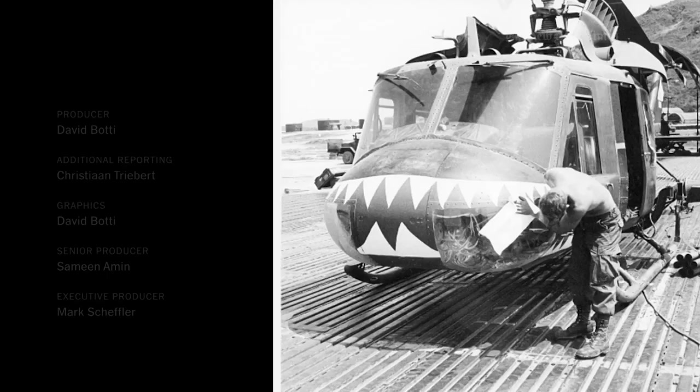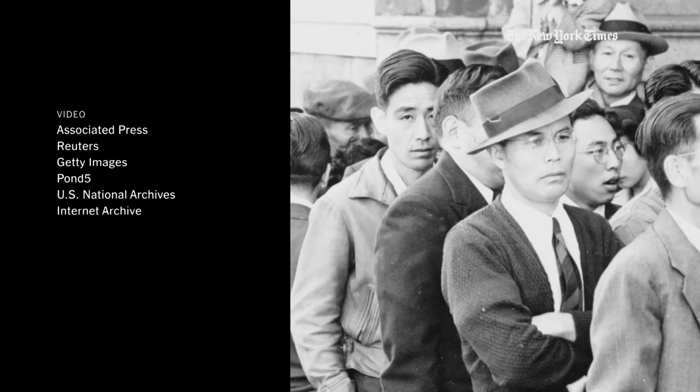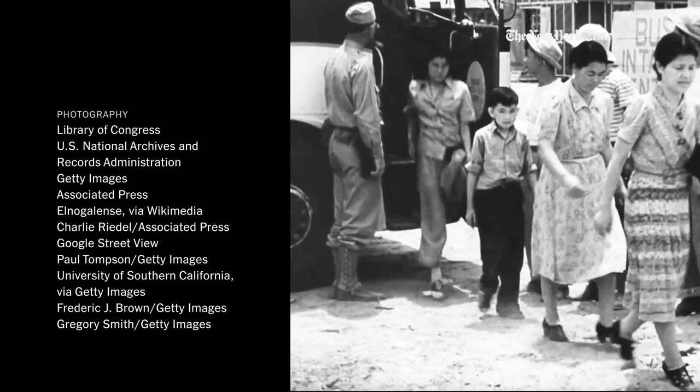Vietnam-era landing mats were used to help construct the border fence, but there's another surprising material that was also used. During World War II, the U.S. forcibly confined people of Japanese ancestry to internment camps — those camps had fences. And some of those fences were reused later on to build the Mexican border fence. This time, not to keep people in, but to keep people out.